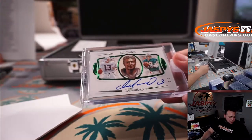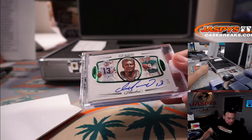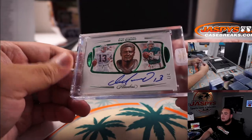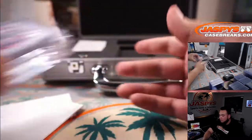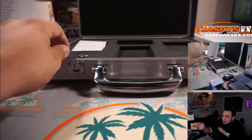I felt like it was going to be a veteran because there were just too many RPAs in the loose box — the CeeDee Lamb, the Van Jefferson. Now I feel like there'll be a big rookie on this side.